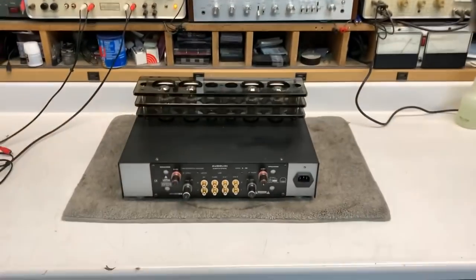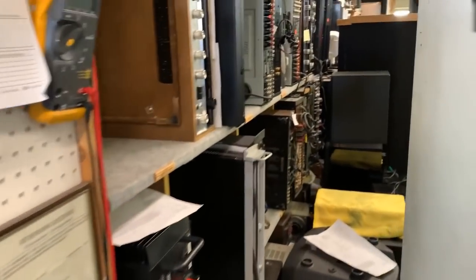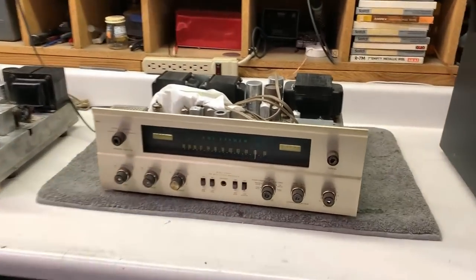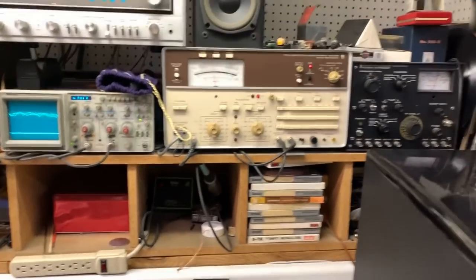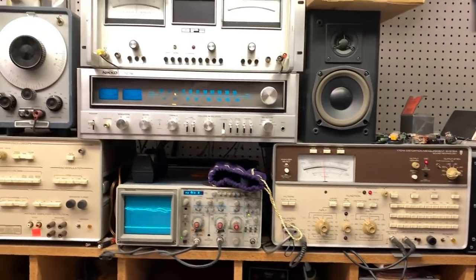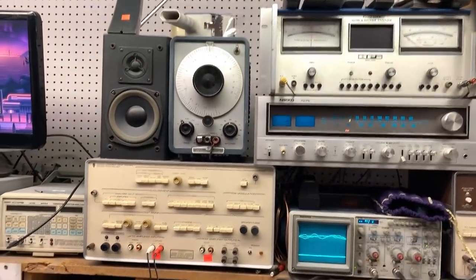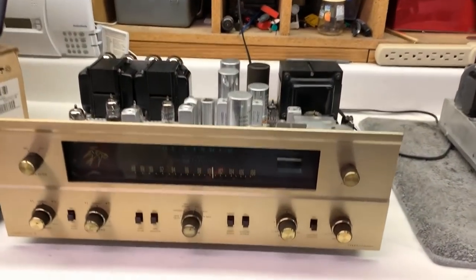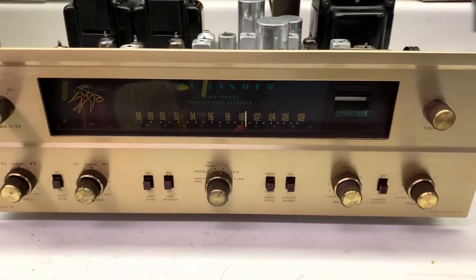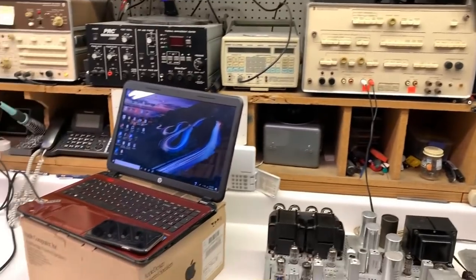This is where he bench tests — this is where he tests everything. You can look at the service department real quick here. This is the service department, guys. Check out all this cool stuff. I can geek out here with the engineers and the technical guys. Look at all the test equipment. This place has always been slammed for repairs, but they do great work. I had a meter go out in my McIntosh integrated and they replaced the meters for me under warranty.